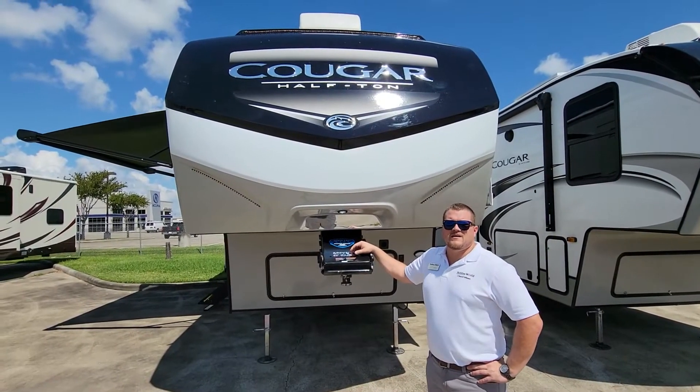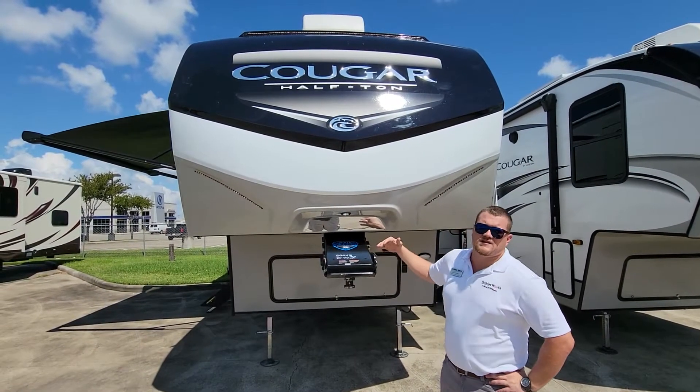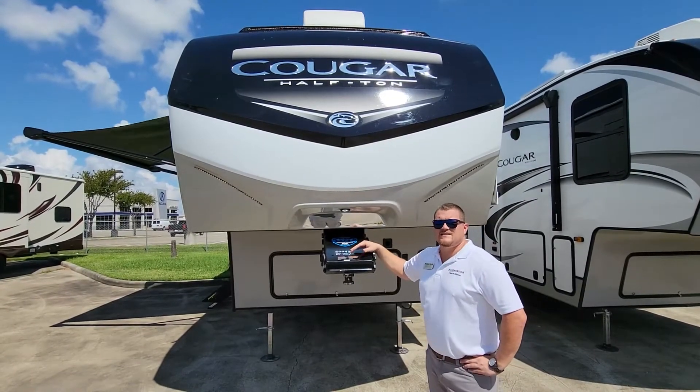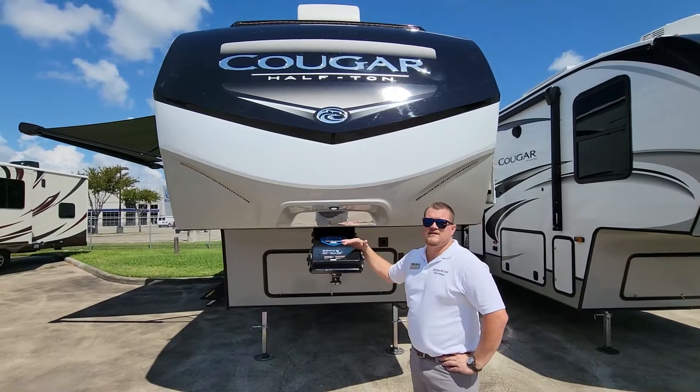Hey guys, my name is Jared and I'm here at Holiday World of League City. I just want to talk to you a little bit about the Cougar. It's the 27 SGS. This is actually a half-ton towable fifth wheel and it's got a couple really cool things with it.